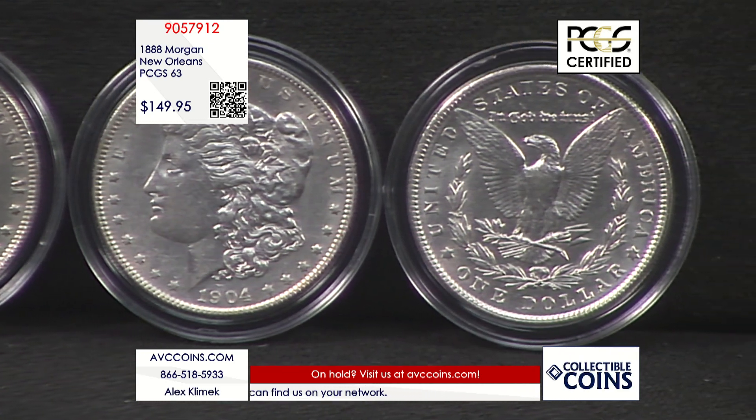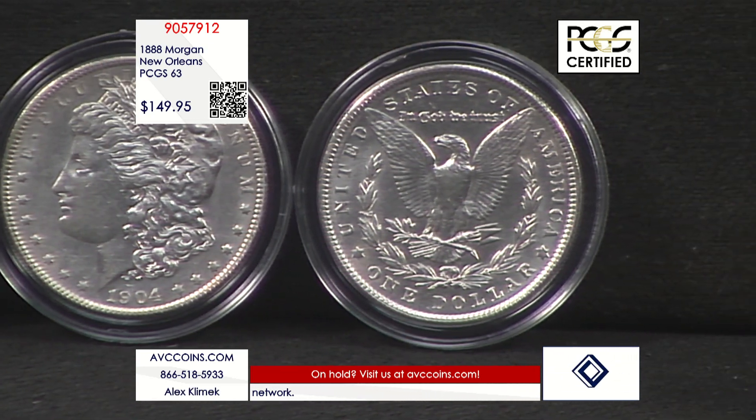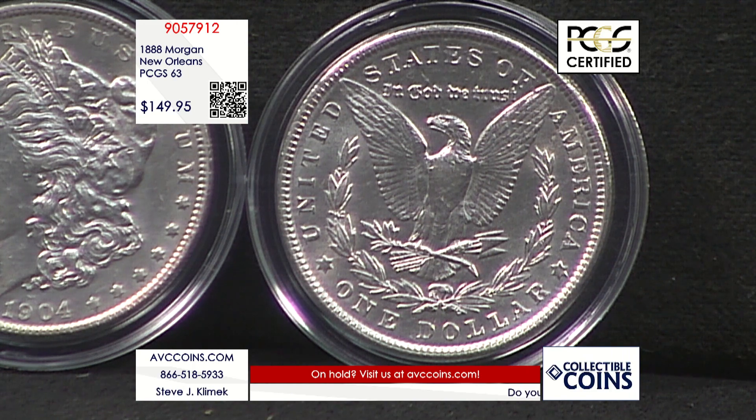In 1888, the New Orleans mint would strike 12.1 million total Morgan dollars — the third highest mintage in the New Orleans mint's history striking the Morgan silver dollar. Yet despite having one of the highest mintages, it is significantly rarer than coins that had less than half of its mintage.